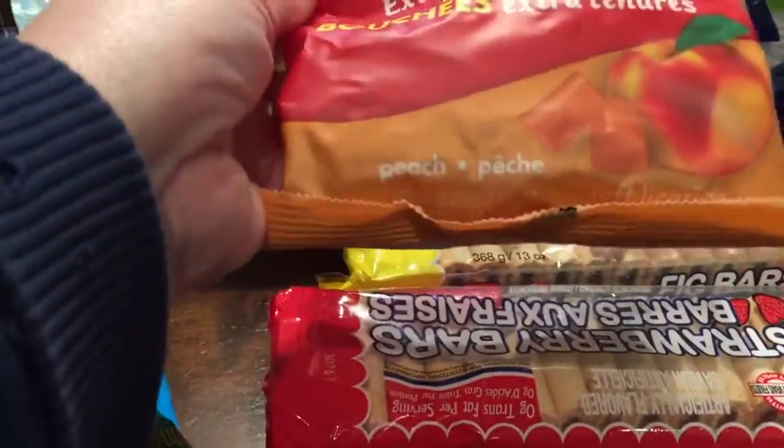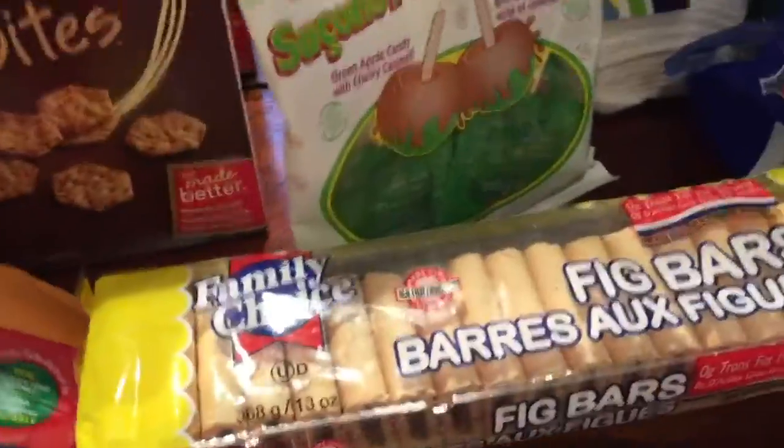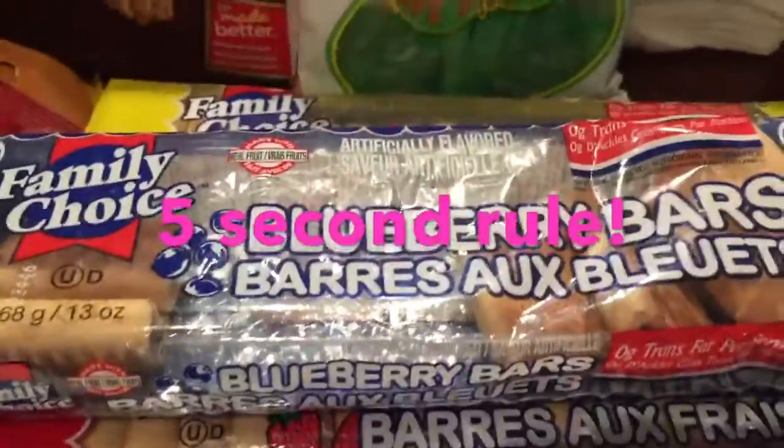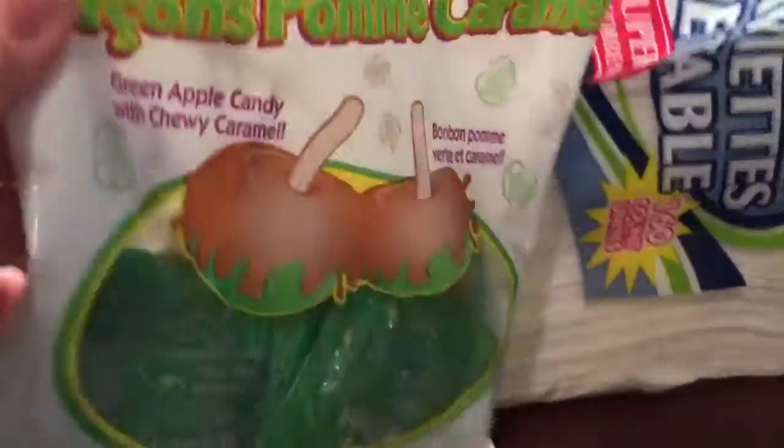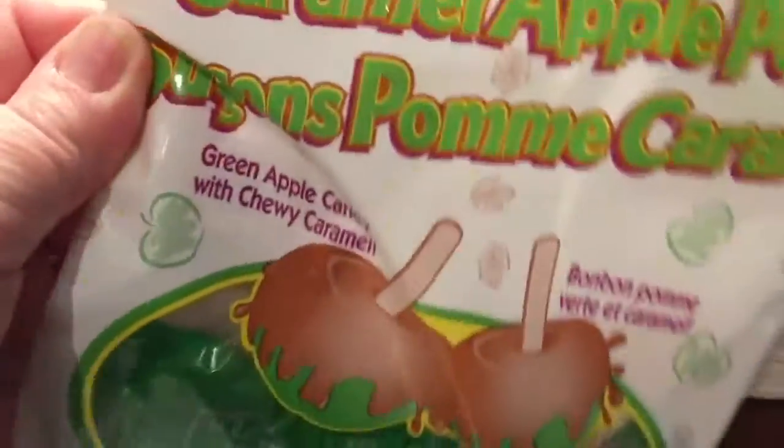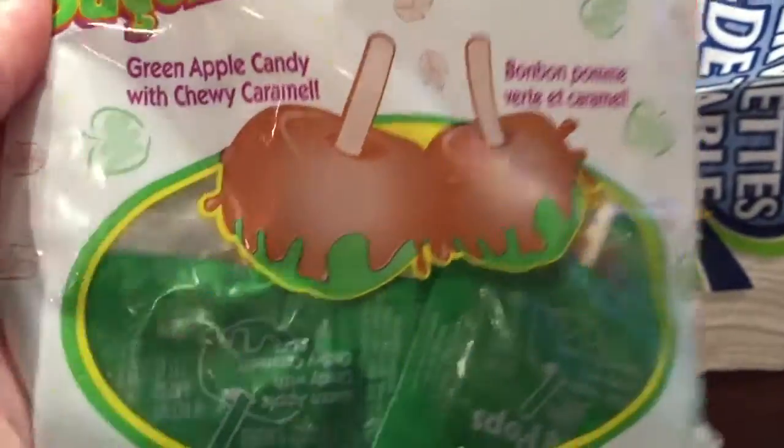I like peach so I'll try some. Some of our favorite cookies are these big bars — strawberry bars and blueberry bars. As you can see the blueberry package is already open! And a bag of caramel apple pops — they're green apple candy and I want to try these.